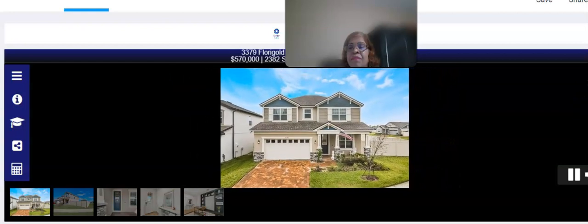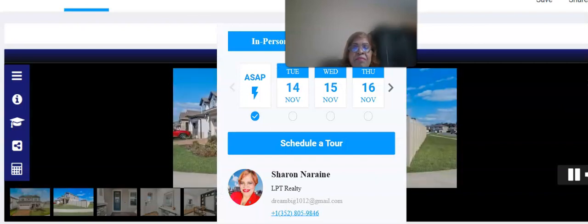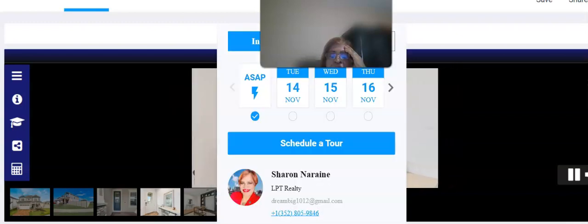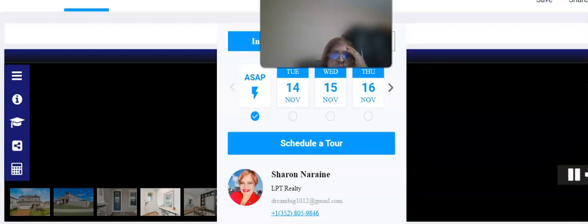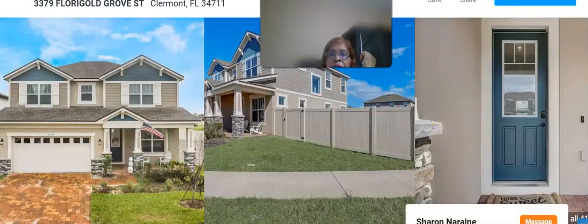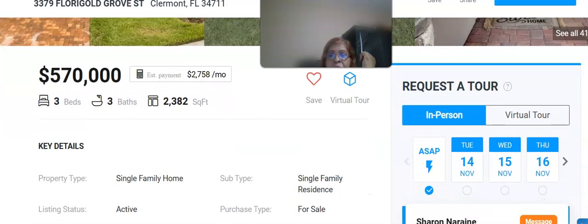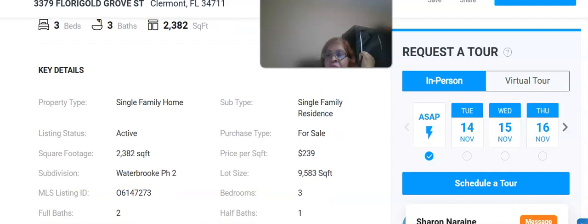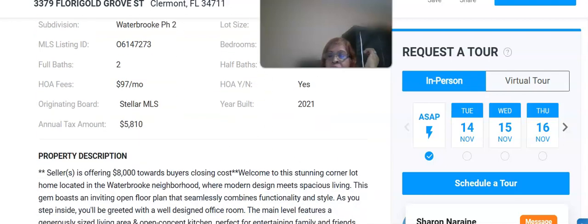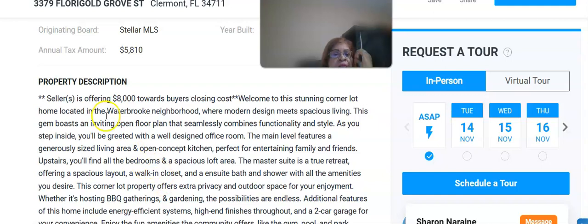Take a look at how beautiful it is — awesome, right folks? Now here's the deal: if you would like to schedule a tour of this home, all you need to do is click right here. This is my calendar — it will give you all the dates that are available. You can request a tour, and I'll be more than happy to furnish you with the information. This home is also offering $8,000 towards buying closing costs.